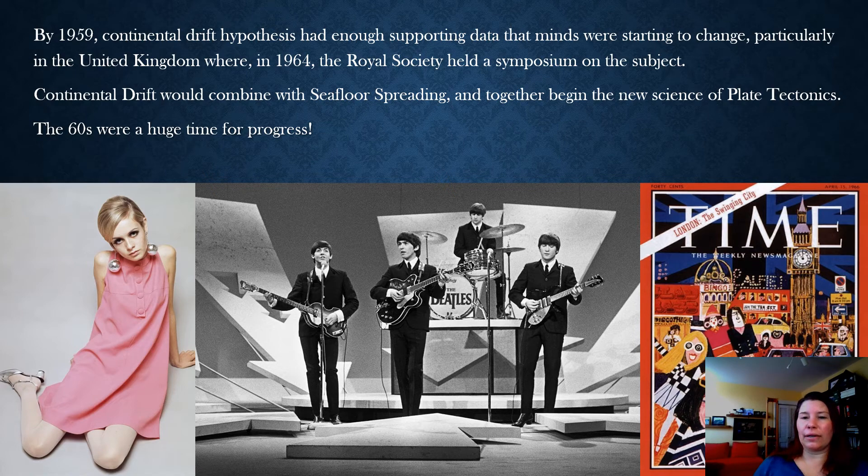Continental drift wasn't a very good name because the continents aren't the only things moving — the seas are moving too, and they're not drifting, they're being driven by heat. Plate tectonics is a much better name. I have some images here showing a lot of things going on in the 60s. Going from left to right, we have a little sampler of the swinging 60s of London — one of which is basically the first supermodel, a woman named Twiggy, showing off 60s style with a short baby-doll dress. Women were getting away from more constricting conservative clothing.